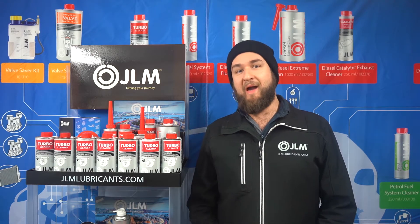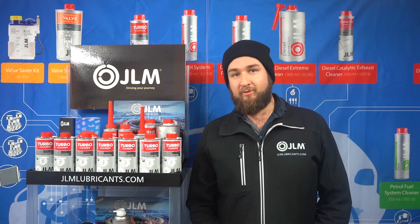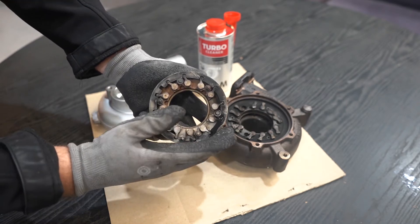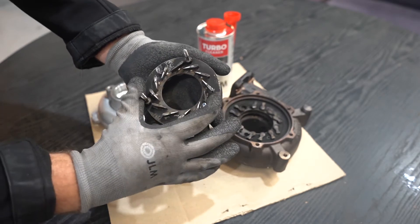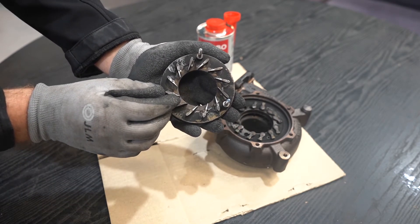Variable geometry systems are pneumatically or electronically controlled to give the best amount of power through the range of RPM. On this side here you can see the back of the teeth and how they move very so slightly, but on the other side of the housing you can see the vanes move quite far to control the amount of airflow going through the exhaust.